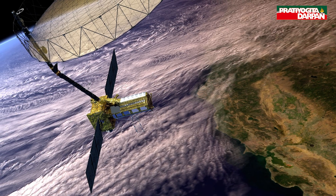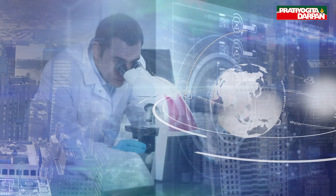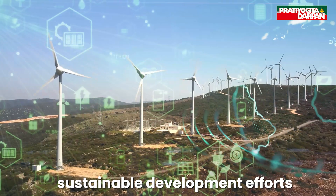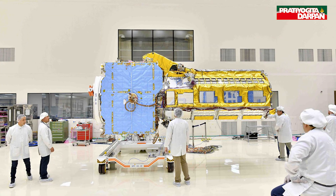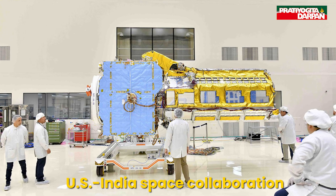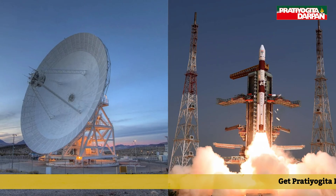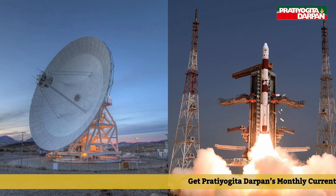Data collected by NISAR will be freely available, supporting global scientific research, climate monitoring, and sustainable development efforts. The mission represents a major milestone in U.S.-India space collaboration, combining NASA's radar technology and ISRO's launch and satellite expertise.